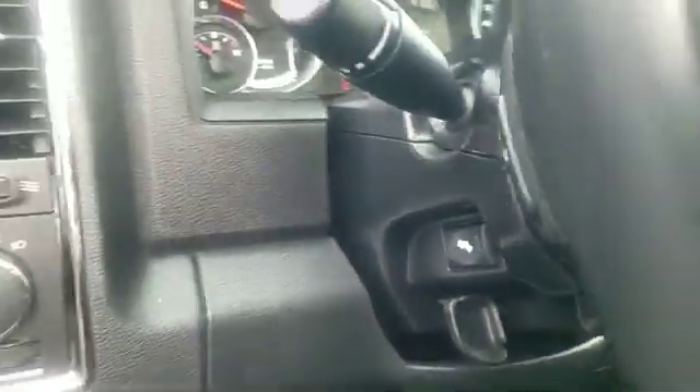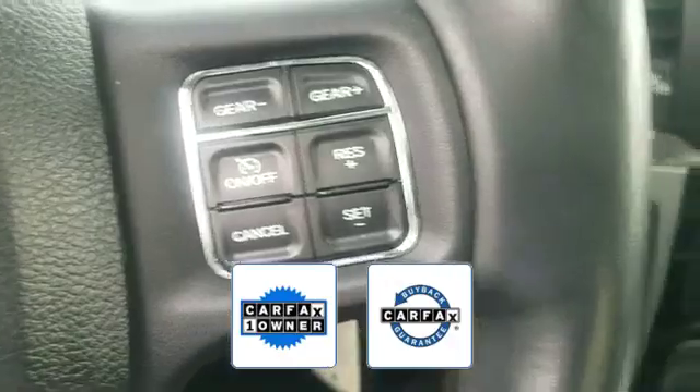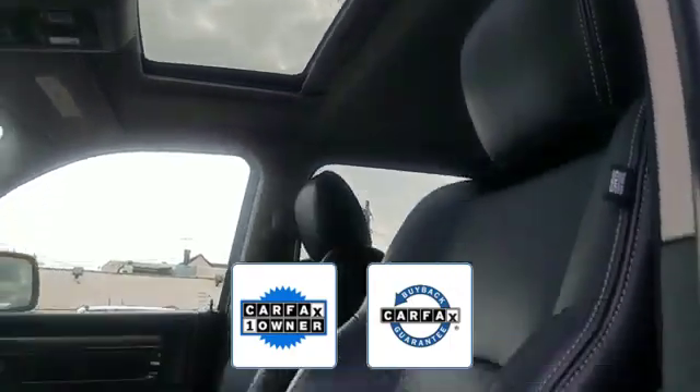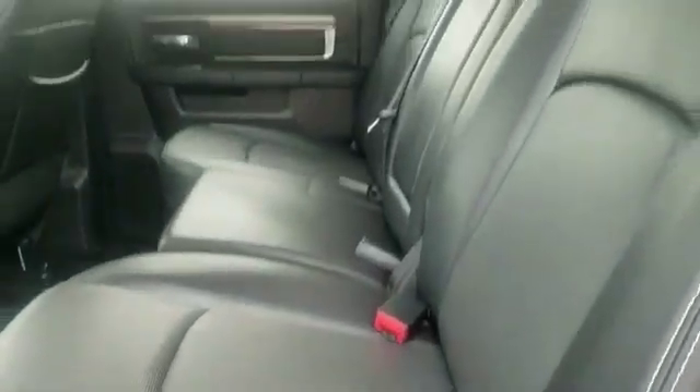Also included: keyless entry, front bucket seats, steering wheel audio controls, engine immobilizer, and automatic headlights. This is a Carfax one-owner vehicle that qualifies for the Carfax buyback guarantee. Top-rated dealer — don't risk the regrets, test drive it today.